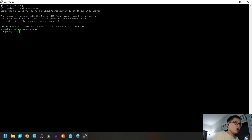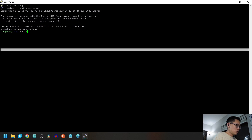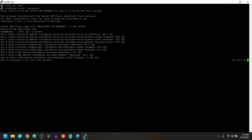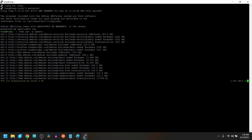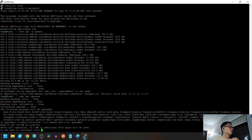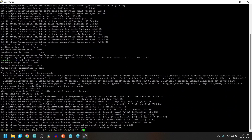We're going to run a couple of commands to update the Raspberry Pi. Type in `sudo apt update`, then `sudo apt upgrade` to upgrade all of your software. Press Y and Enter — it's going to take a while.